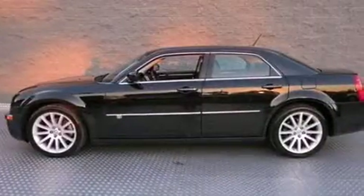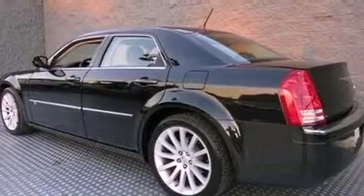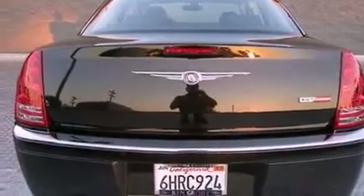Its top features include power-adjustable driver pedals, heated seats, traction control and stability control systems, a Boston Acoustic stereo system, 100% commercial-free Sirius satellite radio, and a tire pressure monitoring system.